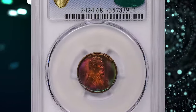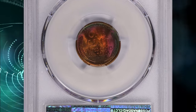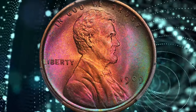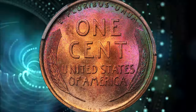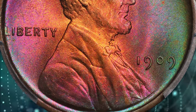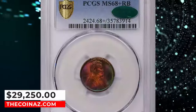Number 1: The 1909 VDB Lincoln Cent with enchanting toning, graded in Mint State 68+ Red and Brown by PCGS and later approved by CAC. Other than iridescent hues around the borders, it displays an outstanding preservation level and mark-free surfaces. The original design featured the designer's initials VDB at the bottom of the reverse, which was later removed from subsequent issues due to public outcry. This superb gem fetched a sum of $29,250 with buyer's fee on January 14, 2024.